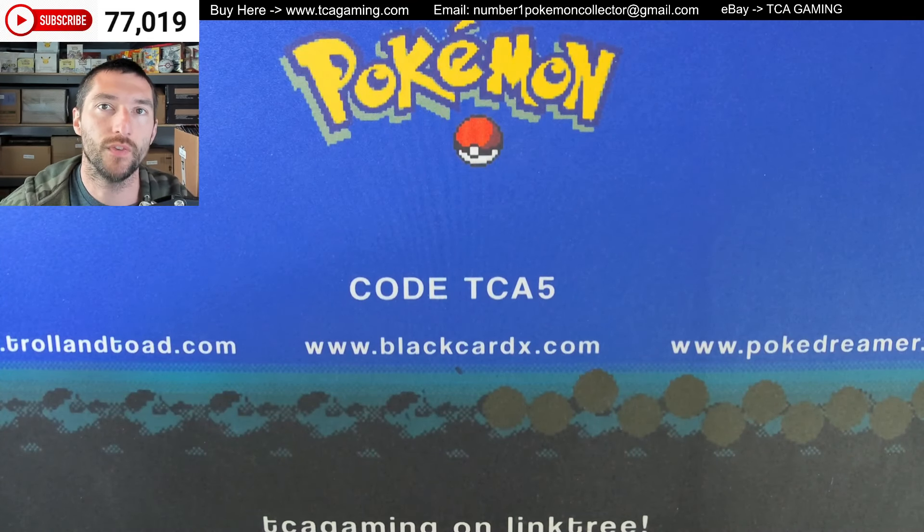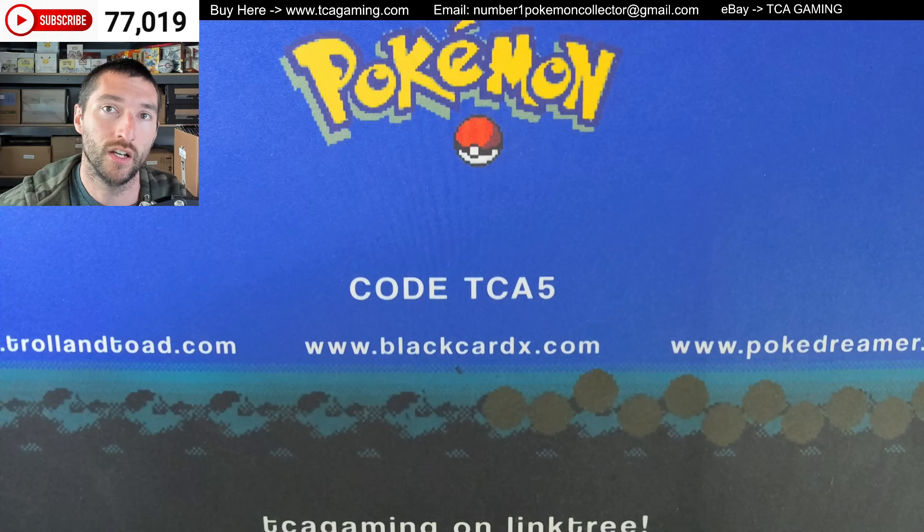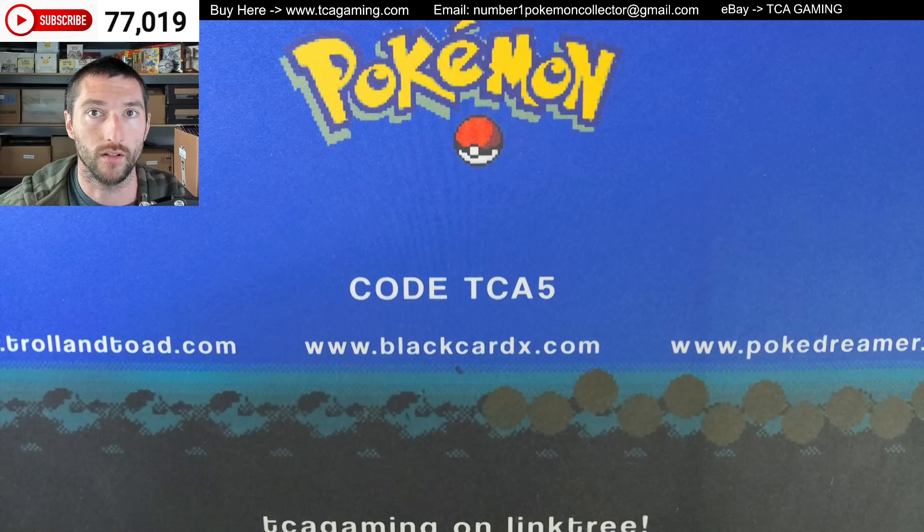Hey y'all, this is TCA Gaming, and in this video we're going to go over something a little bit different. We're going to go over a buy list that I sent in to Troll and Toad, and I got very frustrated with the whole situation. So this is going to be me more just putting it out there, kind of talking to a screen, letting you know my experience with the last few times that I've had items sent in to the buy list at Troll and Toad.